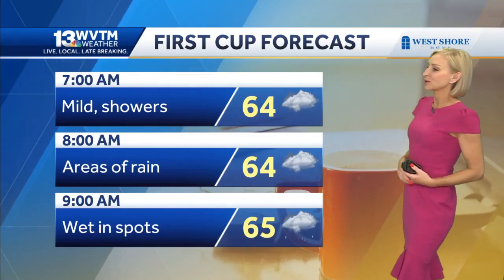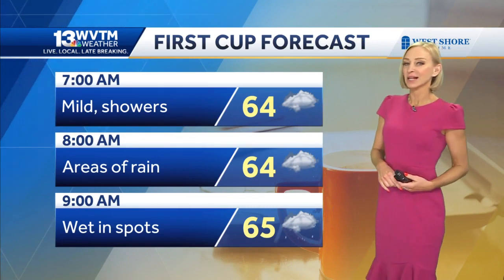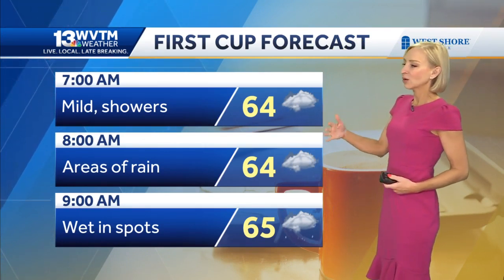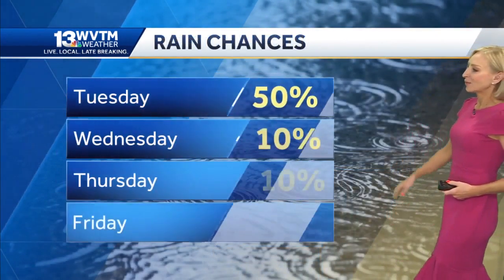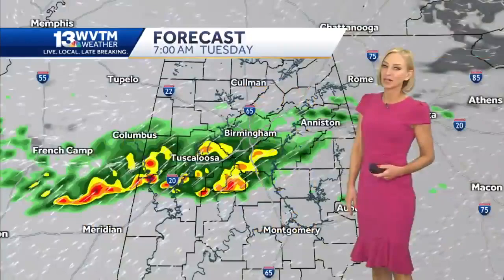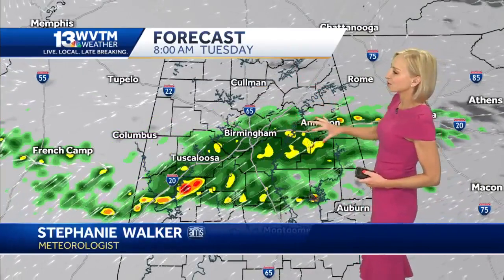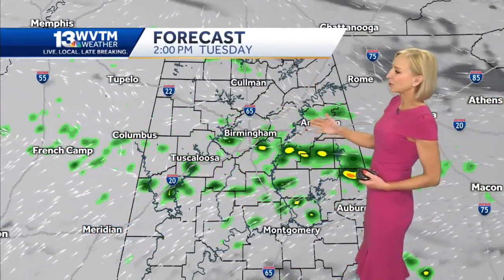Some showers in the area this morning, so just take that umbrella along with you — you may not need it depending on exactly where you are. The coverage of rain is not terribly high or widespread this morning, but there will be some wet spots. Rain chances are really highest today compared to the rest of the week. We're not looking for a lot of rain for the middle and latter part of the week, but our future cast does show some scattered showers moving through this morning and even through the early afternoon.